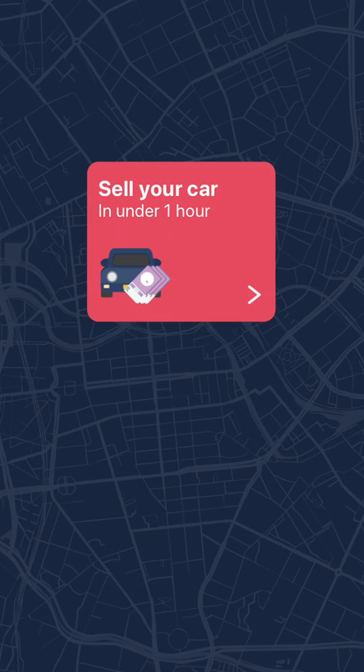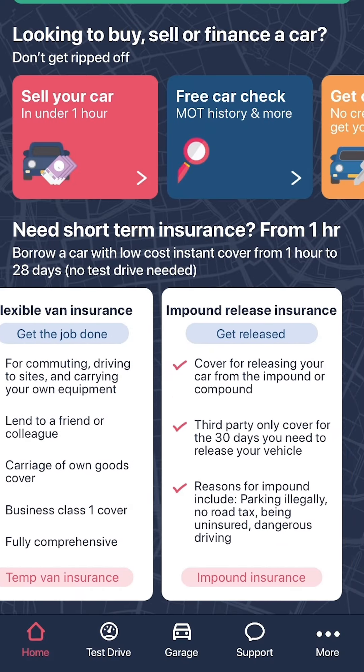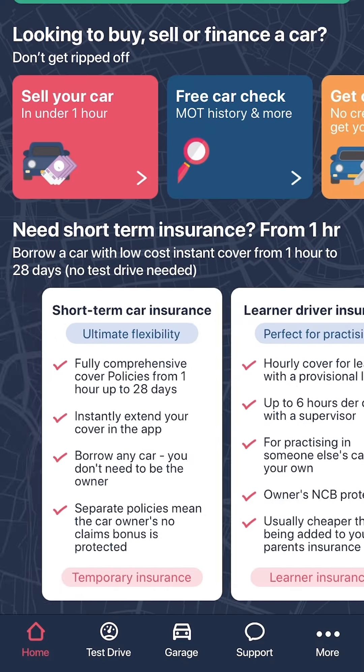Pay congestion charge zone, sell your car, check a car, finance a car, refinance a car, cash for a car, buy a car. And of course, not forgetting the temporary car insurance from just 1 hour to 28 days.